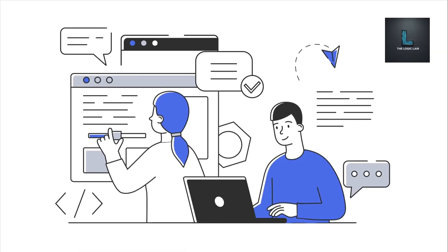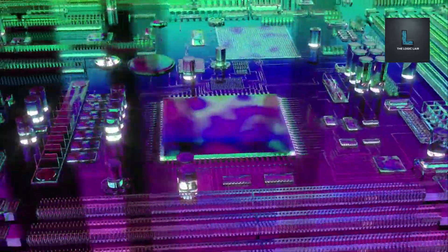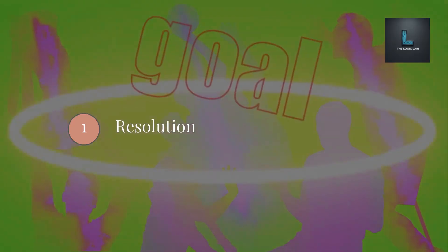As your savvy tech advisor, I'm cutting through the confusion today. We're going to simplify GPU selection into three easy steps. Step 1: Resolution.